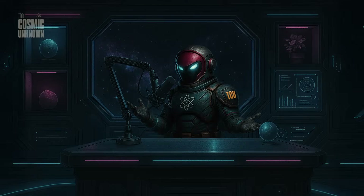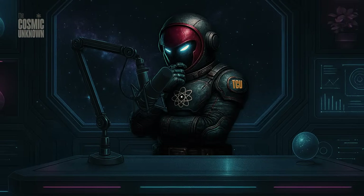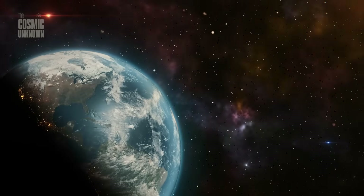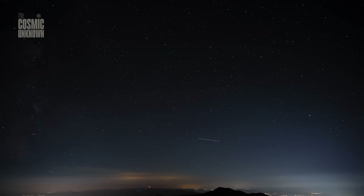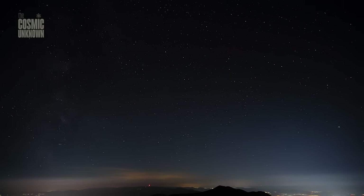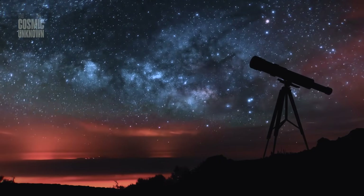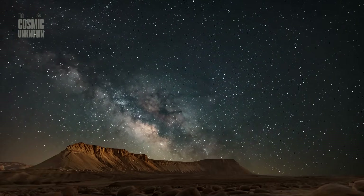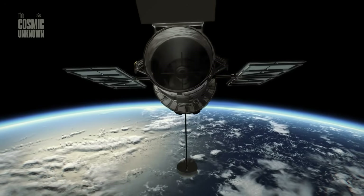The clock is ticking, and 3I Atlas is not slowing down. We are heading toward a massive milestone: on March 16, 2026, this interstellar anomaly will make its closest approach to Jupiter. This isn't just a routine flyby — it's a trial by fire. Jupiter is the massive guard dog of our solar system, a gravitational titan that doesn't take kindly to intruders. Its gravity is so intense that it can tear comets apart or sling them out into the dark void forever.